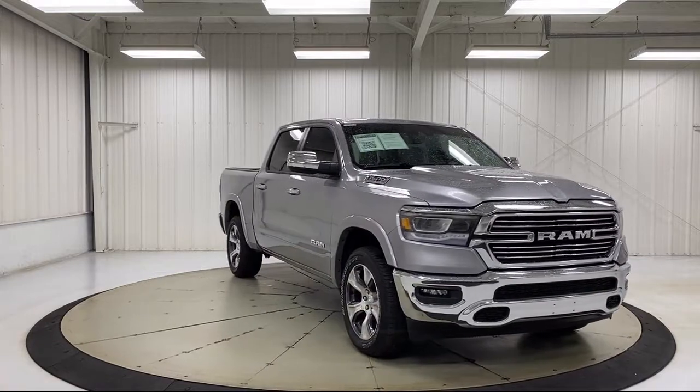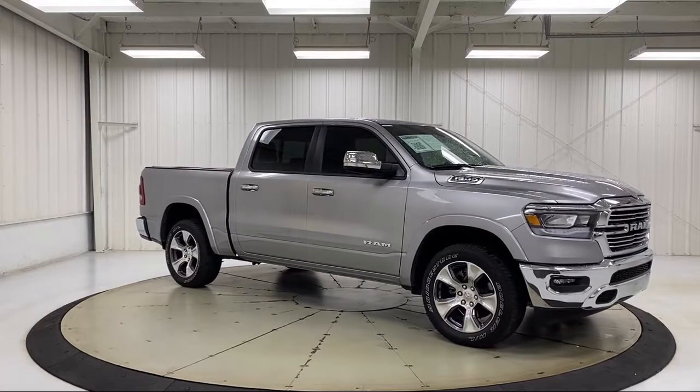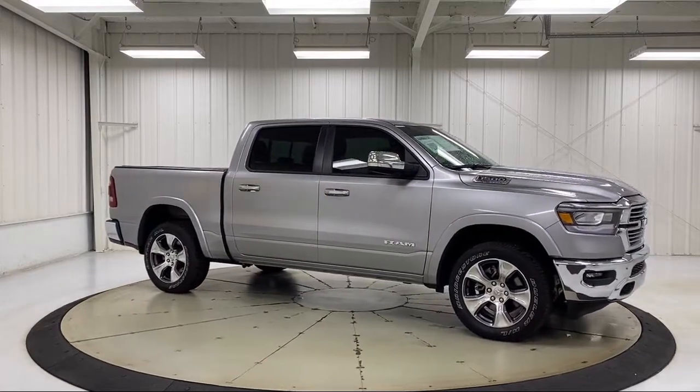It also features heated door mirrors, Apple CarPlay and Android Auto, eight-way driver and passenger seat adjusters, and has less than 10,000 miles on the odometer.